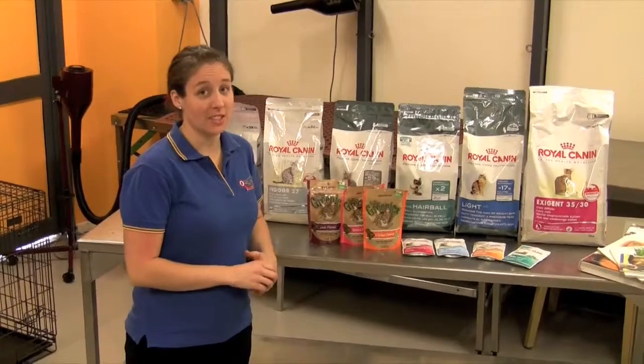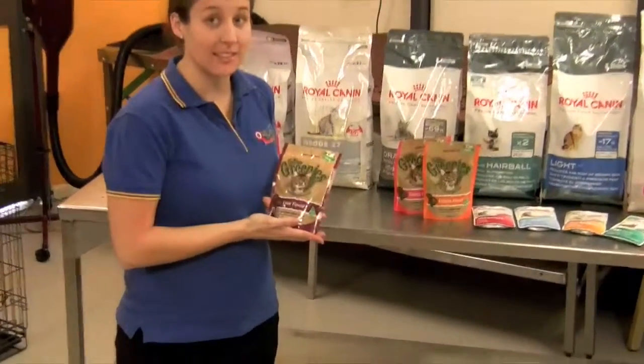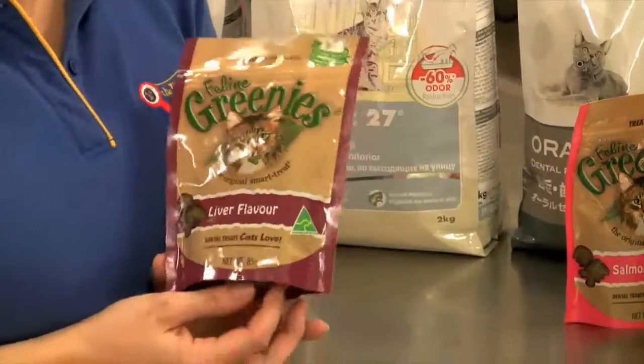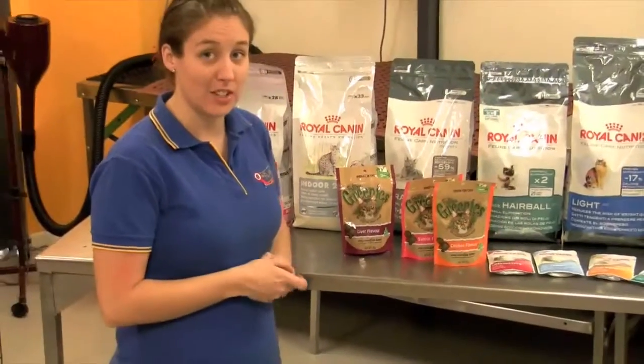If you do want to feed your cat a treat it's important to feed them in moderation. Greenies are a great idea — they help to clean the teeth and to freshen breath. But make sure you do feed the recommended dosage; it's less than 6 to 8 pieces per day per cat. We have liver flavour, salmon flavour and chicken flavour.